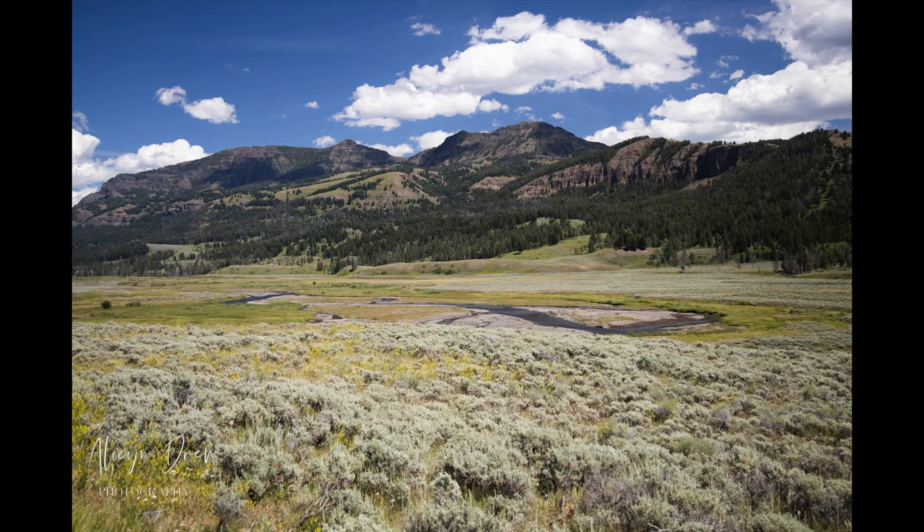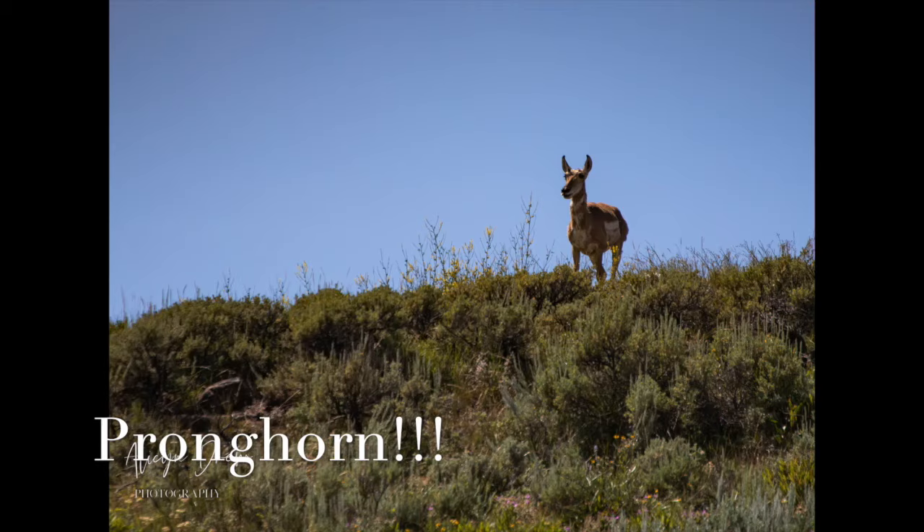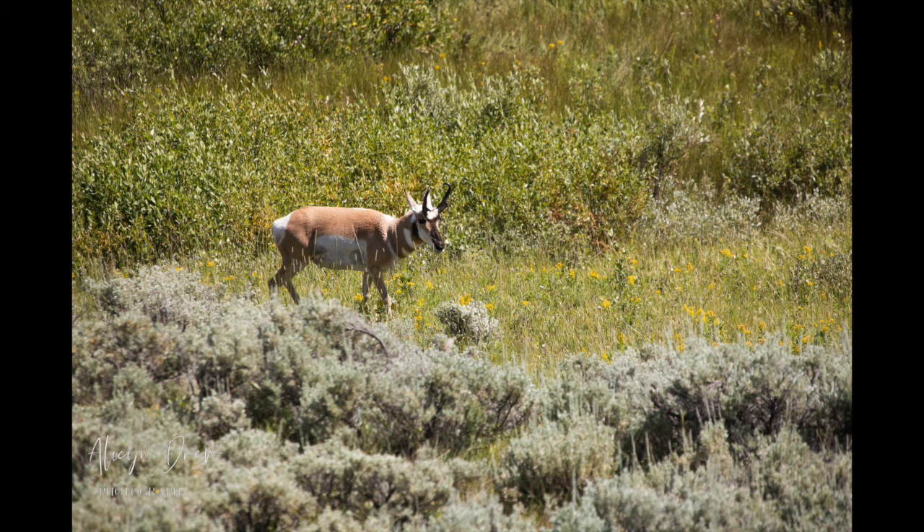The other location is Lamar Valley, which I prefer. For some reason the buffalo seem to get closer to the road there. Also, they have pronghorn — one of my favorite animals. They look like an antelope but they're not. They're really beautiful, shy, and hard to get a shot of. I was lucky to get them this time, which was very exciting. They're also the fastest mammal in North America, so be ready and have a fast shutter speed.